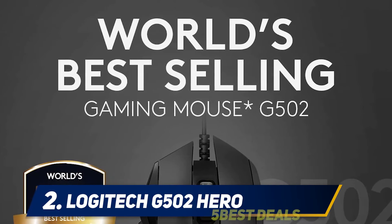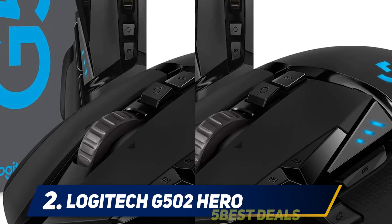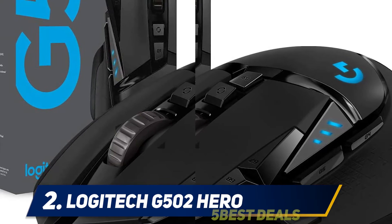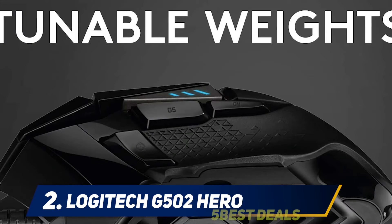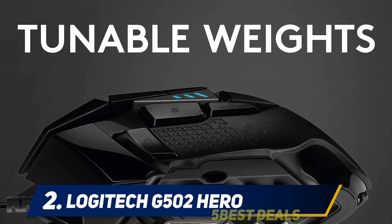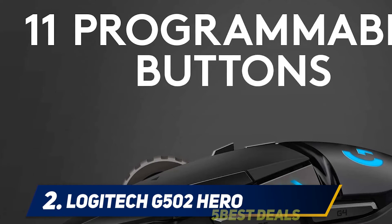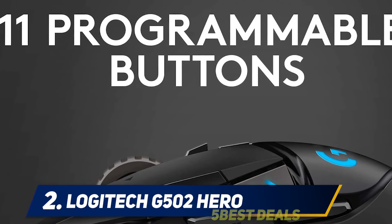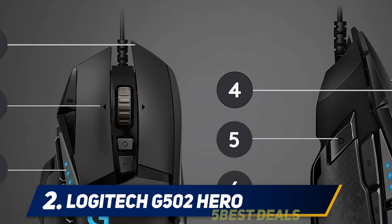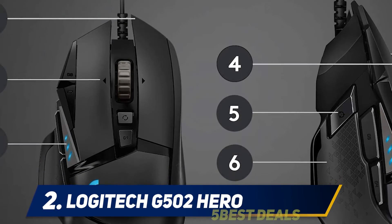The Hero 25K sensor — available as a free upgrade via a software update from G Hub — is Logitech's most advanced, with 1:1 tracking, 400+ IPS, and 25,600 max DPI sensitivity, plus zero smoothing, filtering, or acceleration. It also features 11 customizable buttons and onboard memory to assign custom commands and save up to five ready-to-play profiles directly to the mouse.